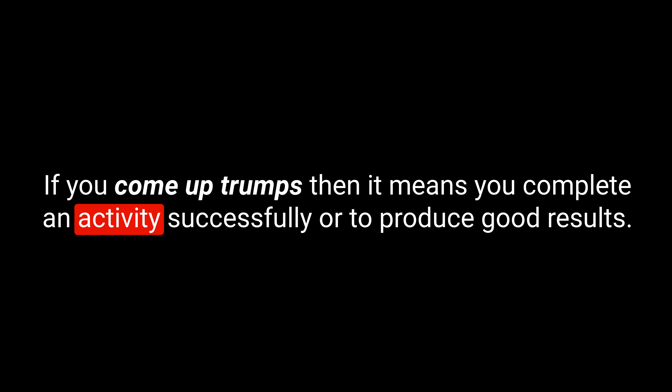Let's move on to an idiom now. The idiom is 'to come up trumps.' I'm spelling this C-O-M-E U-P T-R-U-M-P-S — come up trumps. If you come up trumps, it means you complete an activity successfully or produce good results — to do well, especially when you're not expecting to or if other people don't expect you to. It means you are successful, that you win, that something good has happened. You've come up trumps.